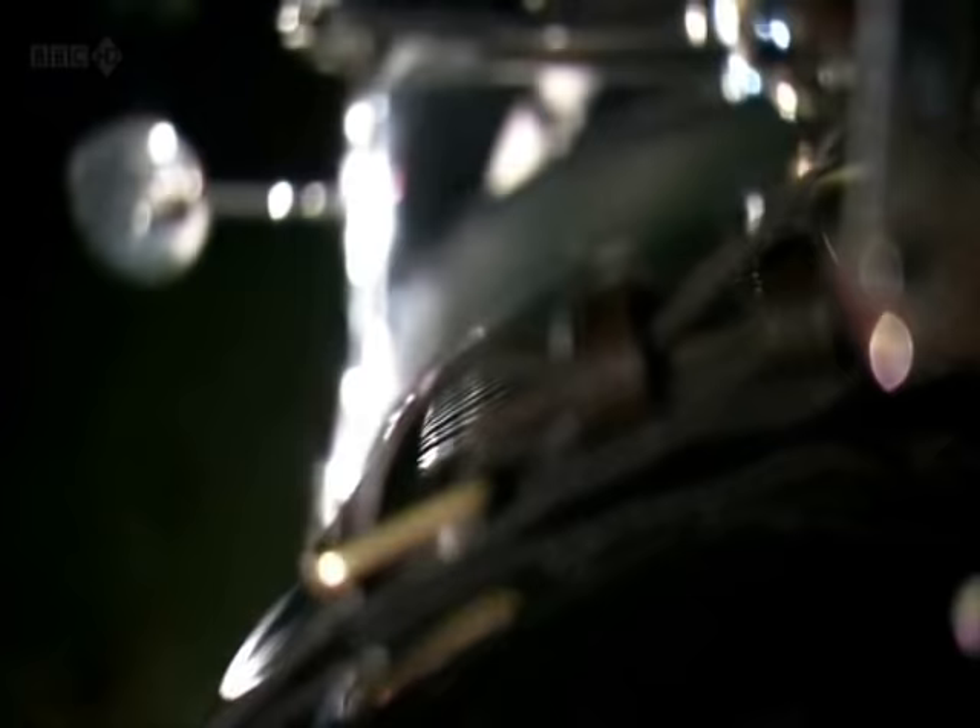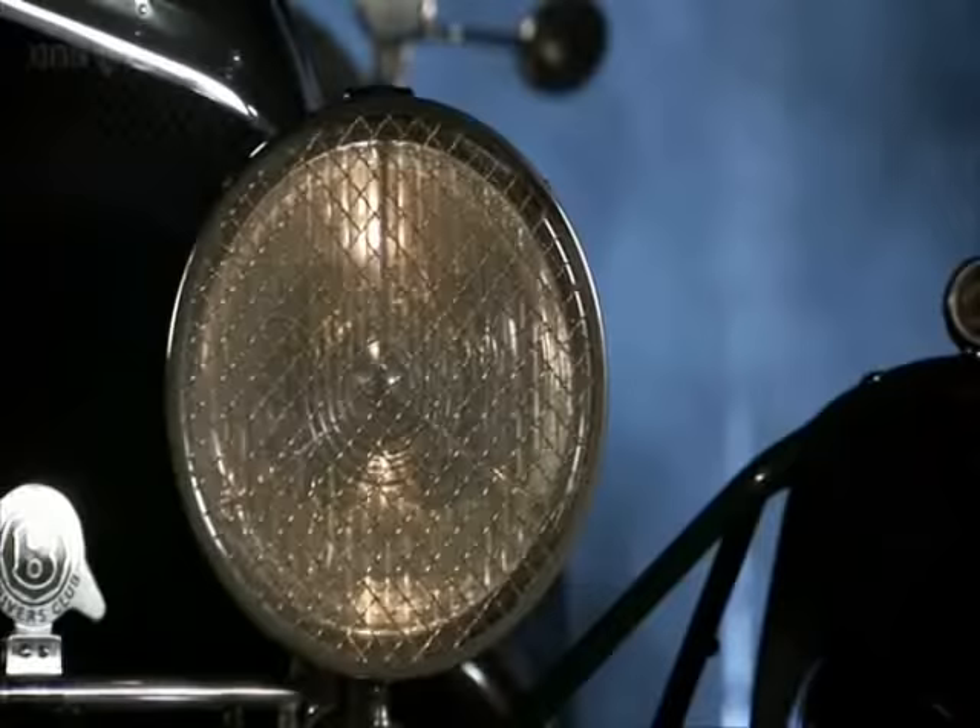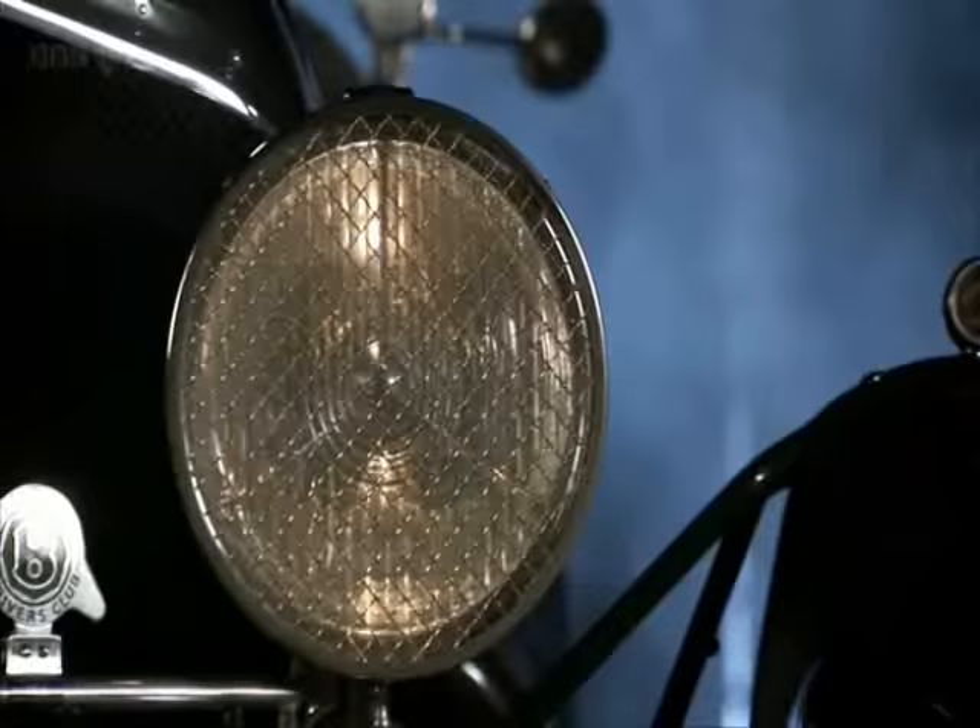To the casual observer, this looks like a 1920s Bentley — a car that won Le Mans four times, a car that Ettore Bugatti called the fastest lorry in the world.